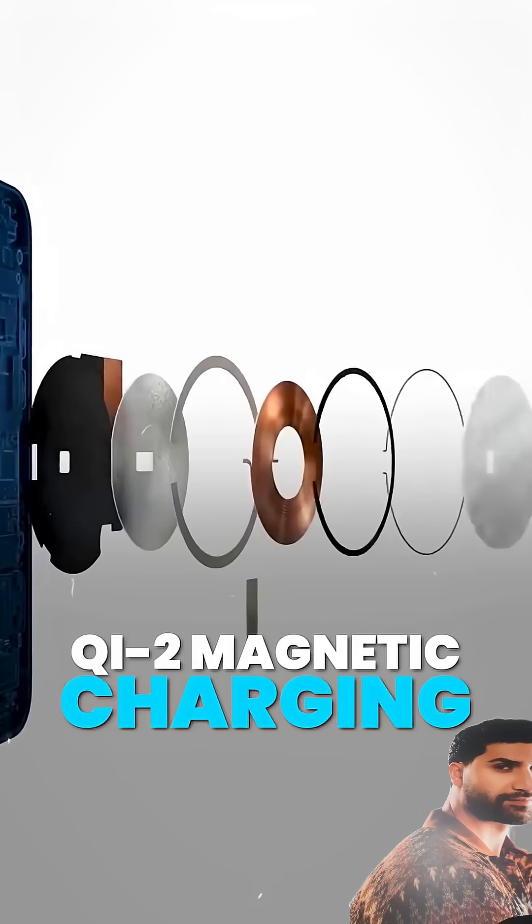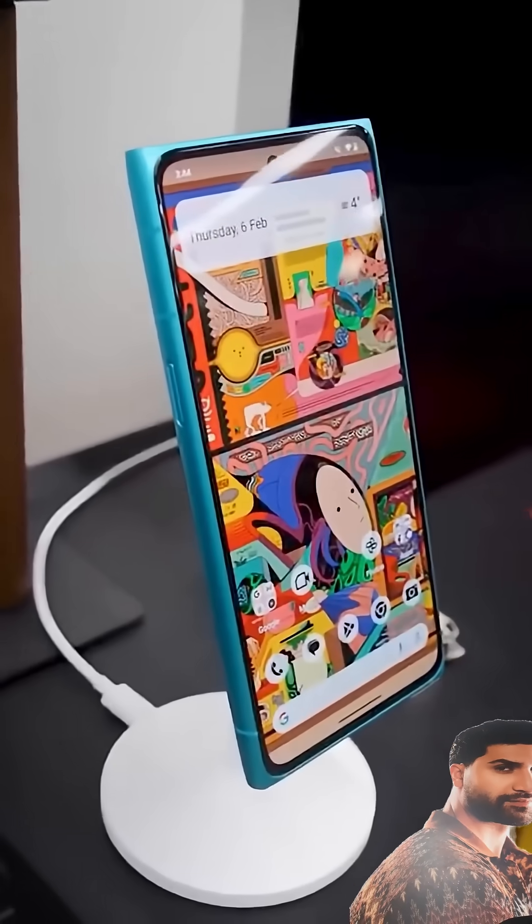Then there's the glow up we've been begging for: Qi2 magnetic charging. Yep, real magnets in a Galaxy.